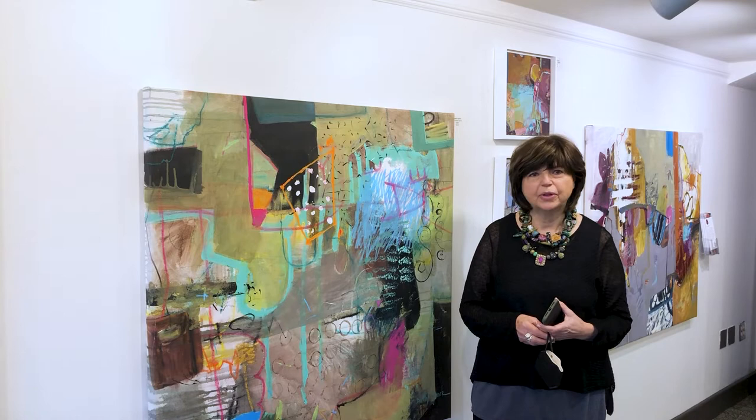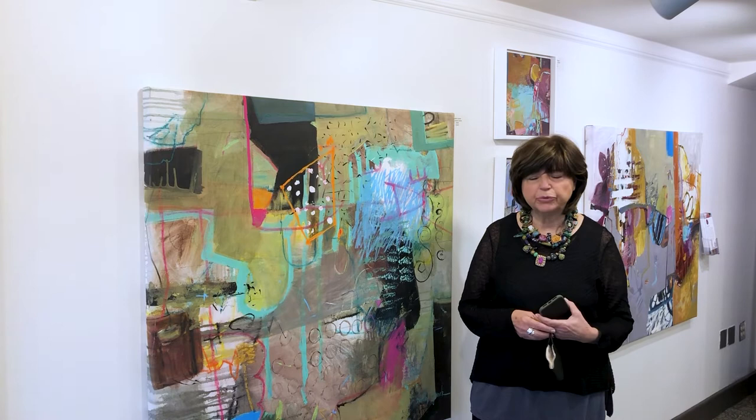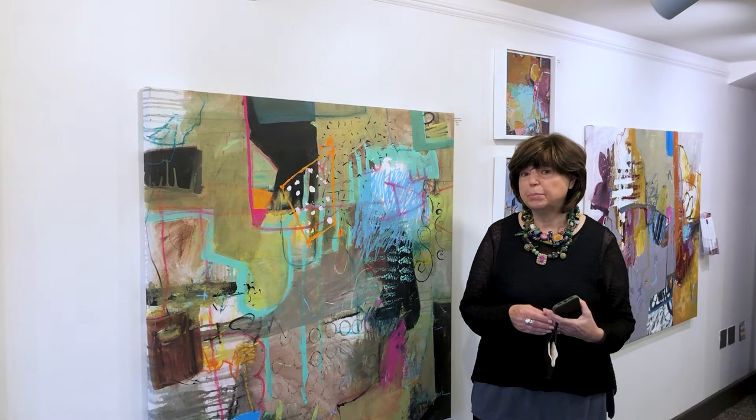I was fortunate enough to come from a place like Greece, which is very bright, colourful, with wonderful sunlight, beautiful textures and shadows. Coming as a child to America, I held on to those memories vividly throughout my life. And I was old enough to remember a lot of it, so they continue to play a big part in my art.